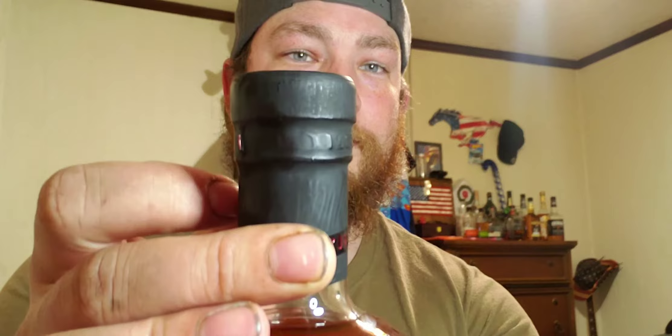We're going to open the seal up. If you can see it, there is a little tab right there. Mind my dirty nails — I work on cars all day. It's a cork, and actually a pretty cool cork. It has the design from the front of the label — you can see the horse right here; it looks like a rodeo cowboy on a horse. I think that is actually pretty unique and pretty cool that they went that far into the design of their bottles.